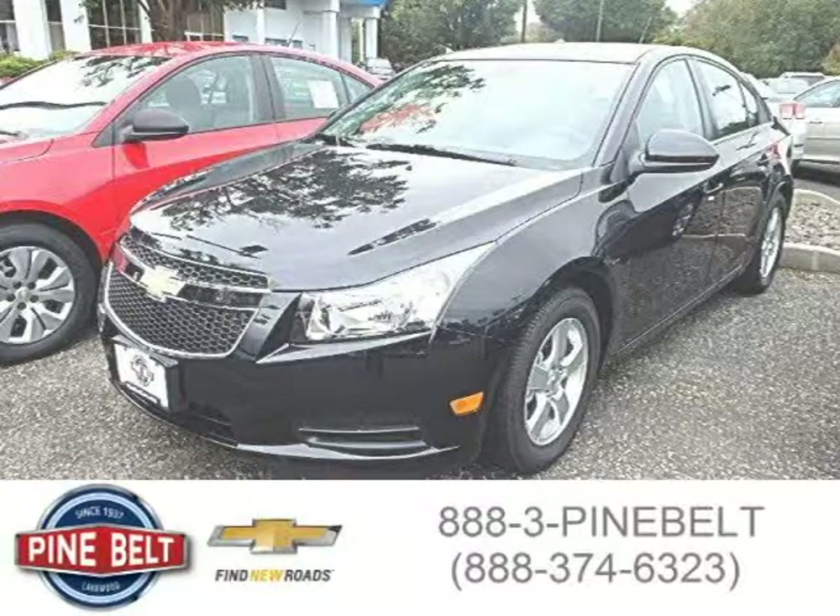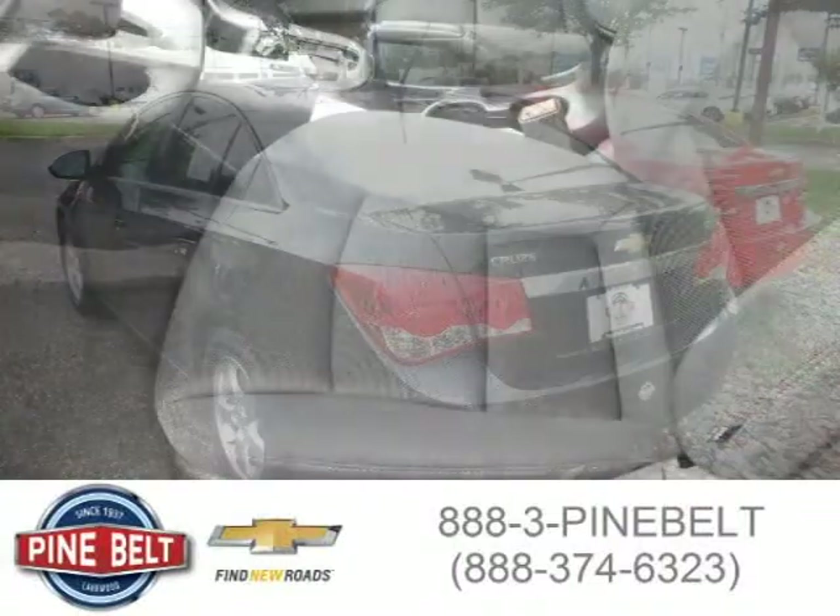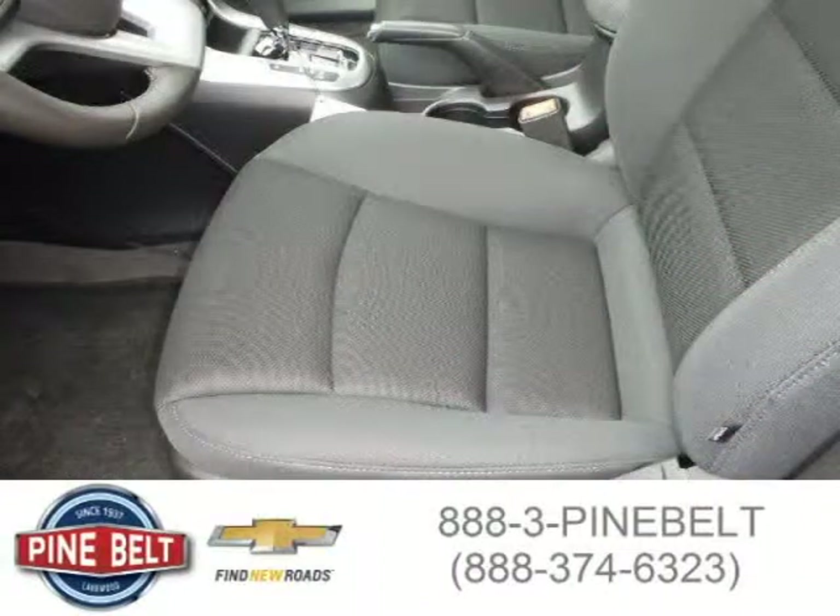This 2014 Chevrolet Cruze is located in Lakewood, New Jersey and had 4 miles on it. This has a beautiful black granite metallic exterior paint color which is complemented by a jet black interior color. For more information on this car, please click the link below.